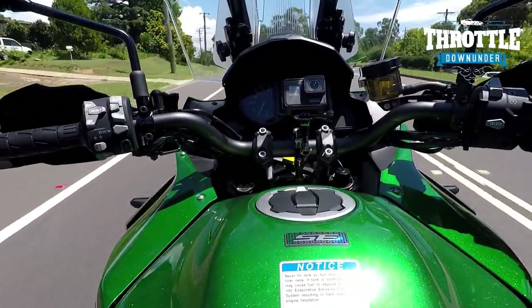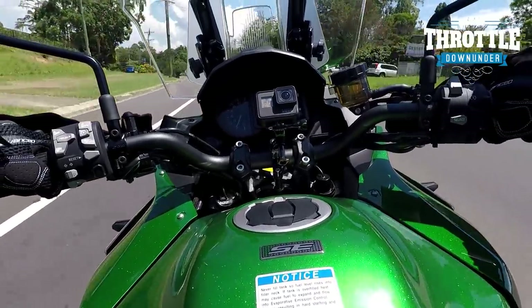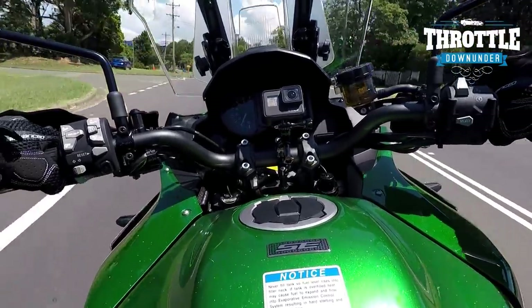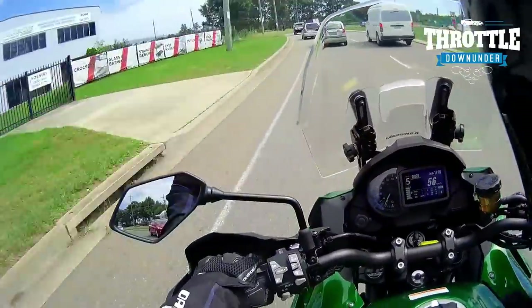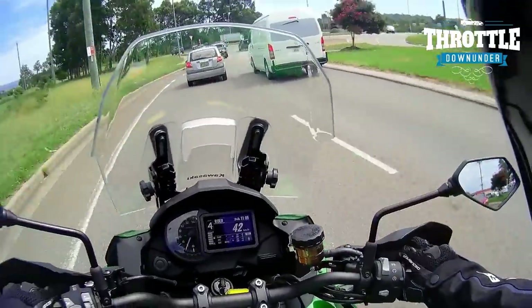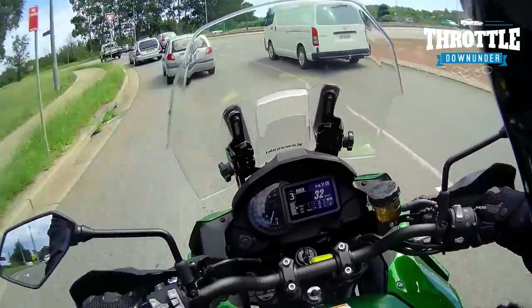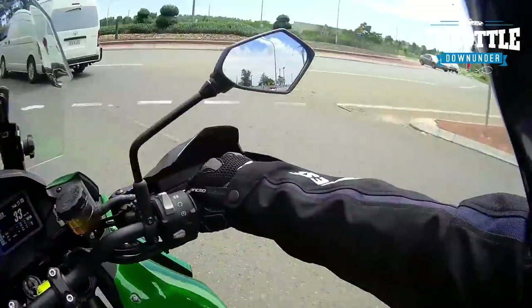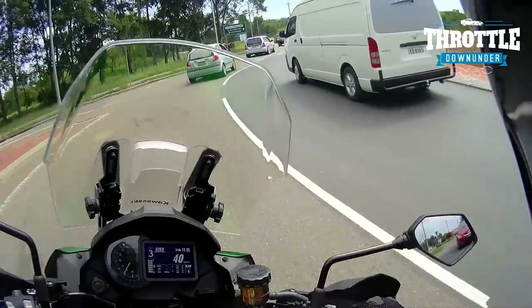Talking about vibrations — this inline-four cylinder is so smooth. Most four cylinders are, but this is really, really nice and smooth. The gear selections are smooth, the engine is smooth at running. We've only been doing suburban speeds so far, so let's see what it's like sitting up at about 100 kilometres an hour.